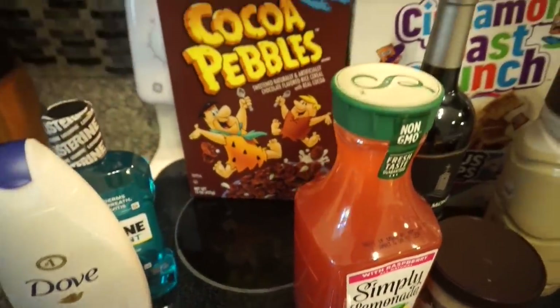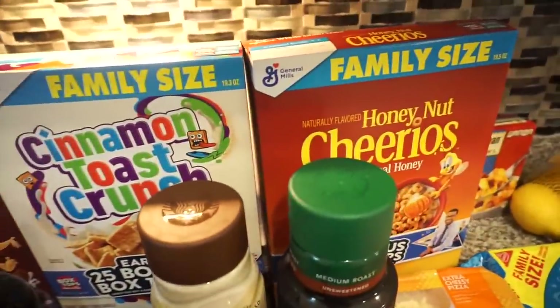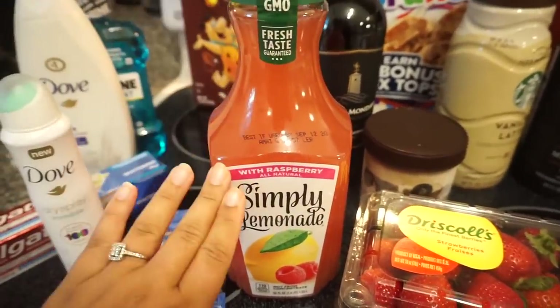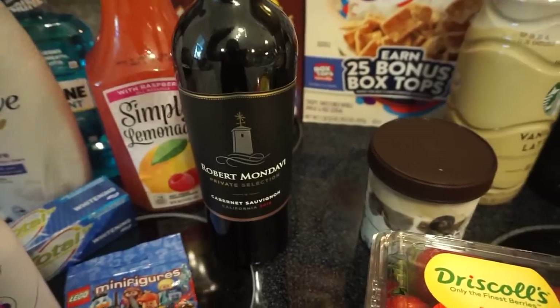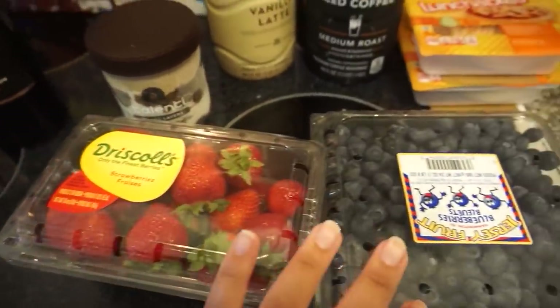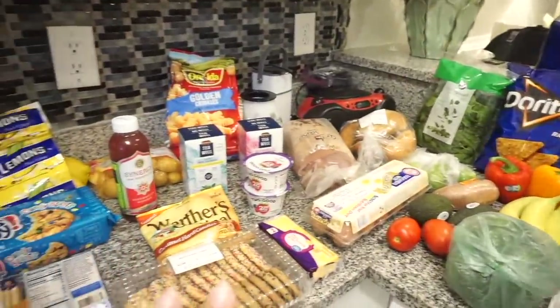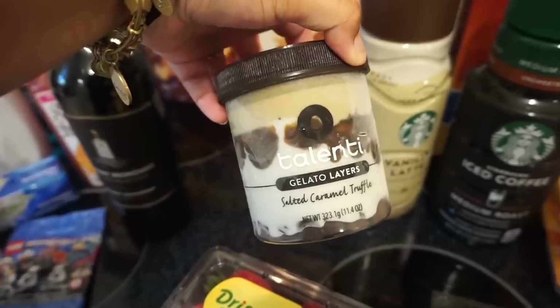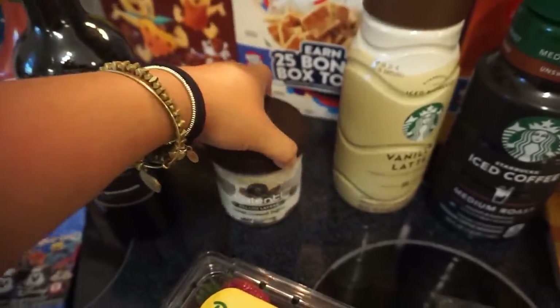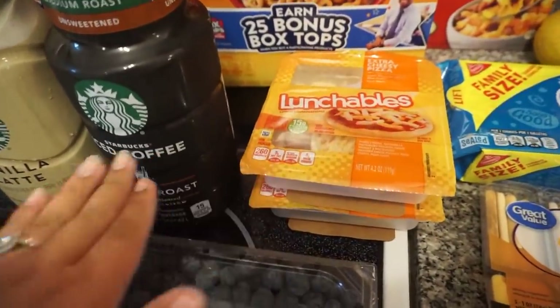As far as the groceries go, I'll start right here with the cereal. Can you tell Bunky really wanted some cereal? He got some Cocoa Pebbles, some Cinnamon Toast Crunch, and then some Honey Nut Cheerios. We also got this Simply Lemonade — I love this stuff, it is so good and refreshing. Of course, a bottle of my favorite Robert Mondavi Cabernet Sauvignon — best wine ever. And then we got some strawberries and some blueberries. Bunky said these blueberries are the best price ever and we got them from Walmart. Then of course Mr. B loves Talenti — this is a salted caramel truffle. He loves the vanilla latte, and of course I get my regular iced coffee. And then pizza lunchables for the ocean — I cannot go without them.